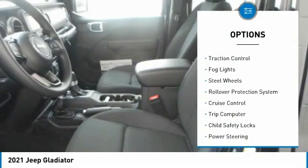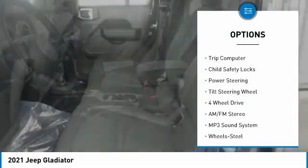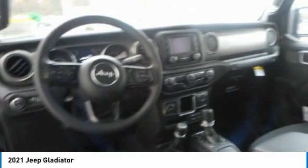Towing package, traction control, fog lights, steel wheels, rollover protection system, cruise control, trip computer, child safety locks, power steering, tilt steering wheel.